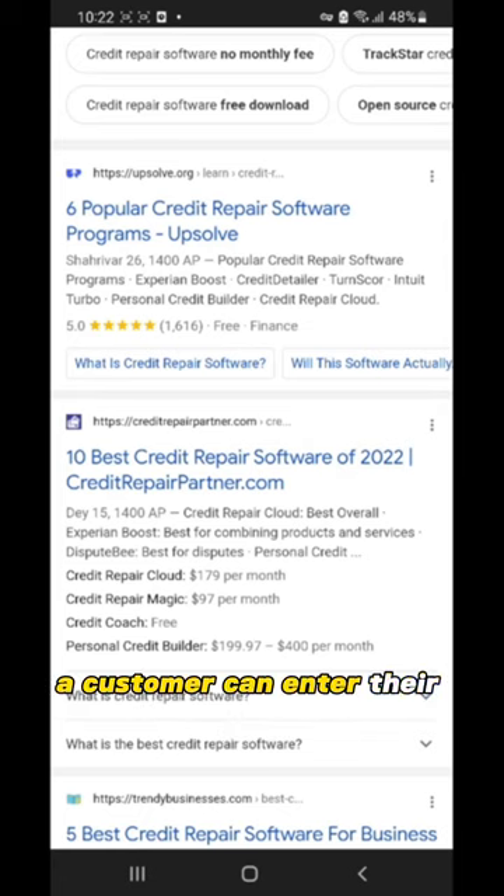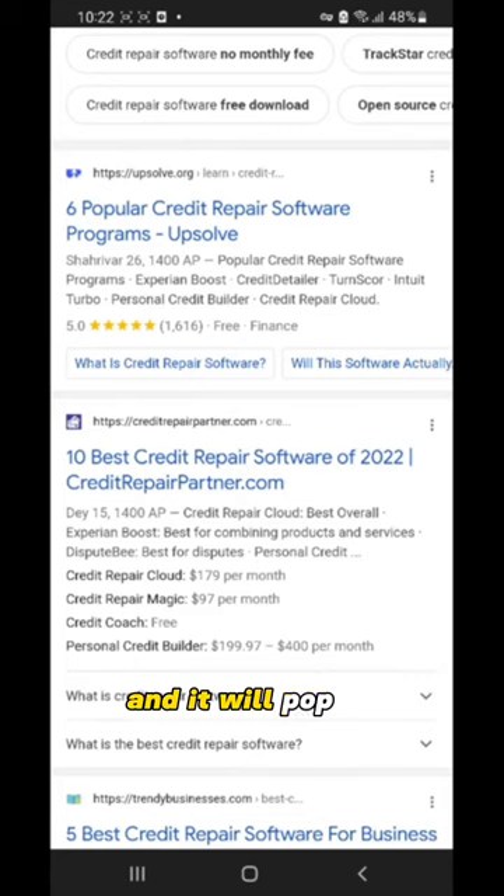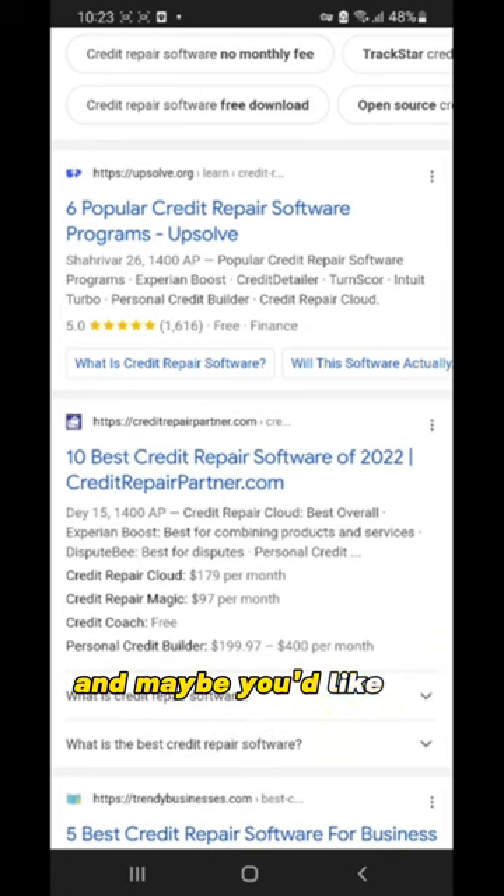A customer can enter their information, or the business personnel can enter the customer's information and it will pop up. When you run a business and process hundreds of thousands of clients, this helps. Free information like this video provides you enough to conduct research — hopefully enough to get an honest and forthright idea of how credit repair companies work, which is the sole intention of this video, and maybe you'd like to hire me.